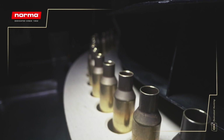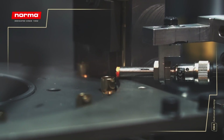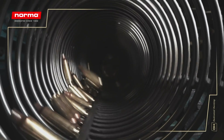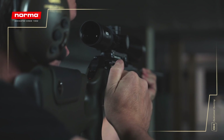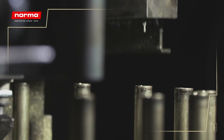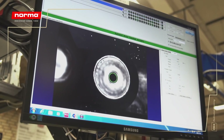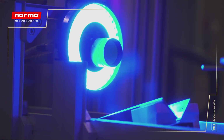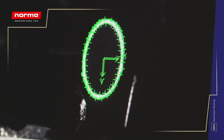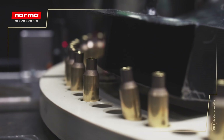At the same time, we also ream the case opening once again so it becomes smooth and completely round. This ensures that the bullet needs exactly the same force every time it leaves the case when fired. Punching the flash hole is a precision process that needs to be consistently perfect each time. Every single case is measured meticulously, ruling out any deviations. During the final stage of case production, our state-of-the-art measurement machinery effectively removes any case that does not meet Norma's tough standards.